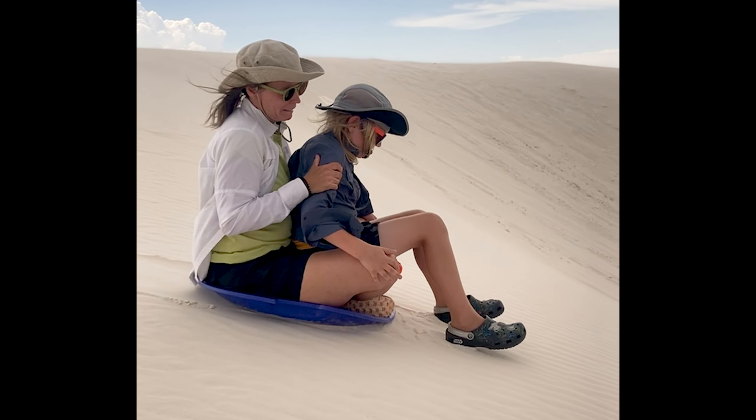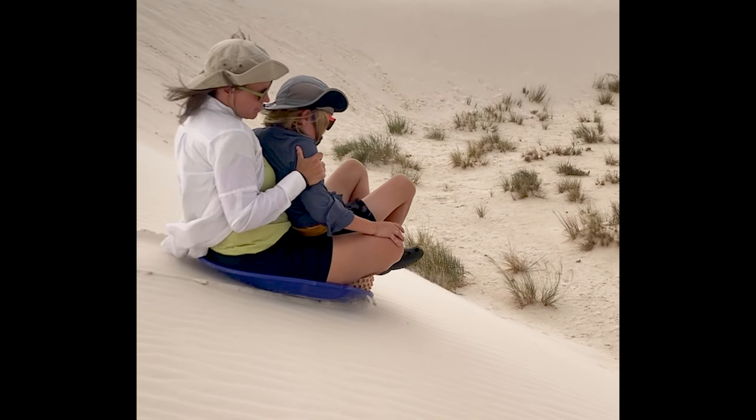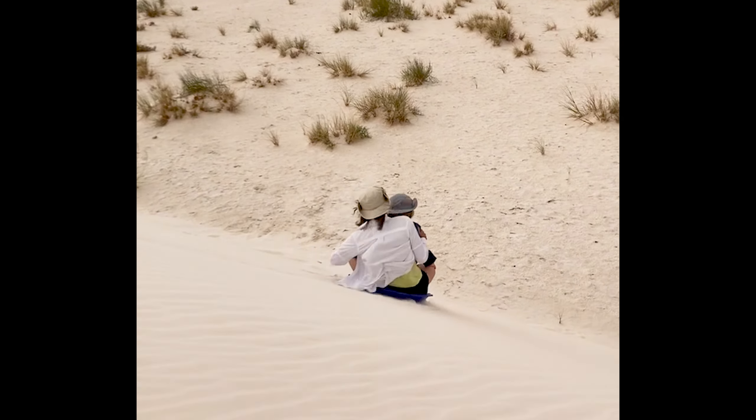Finally, be careful where the dune meets the desert floor. Dune sand is soft, but the area at the base of the dune can be very hard and it hurts.